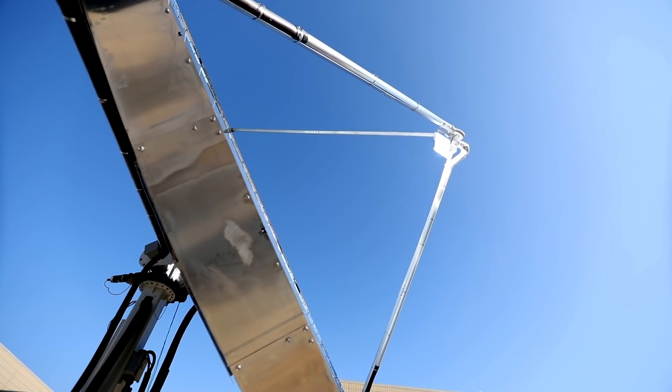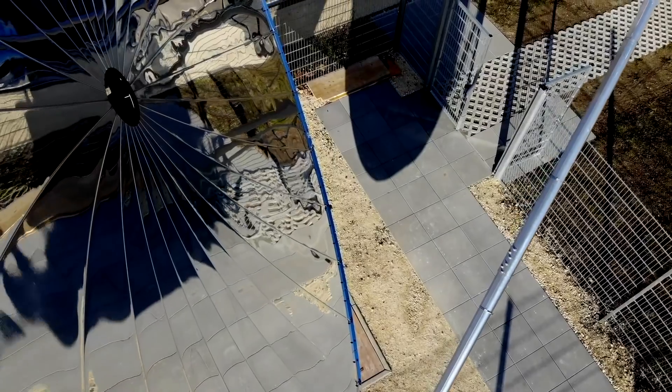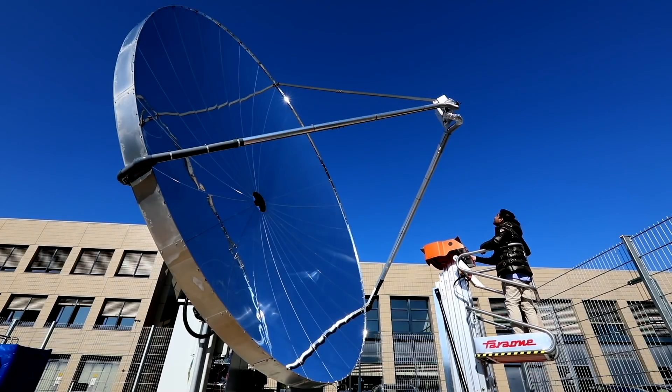On a nice sunny day, we expect to produce around one kilogram of hydrogen per day, with which, for example, we can run a hydrogen-powered car to a distance of around 150 kilometers.